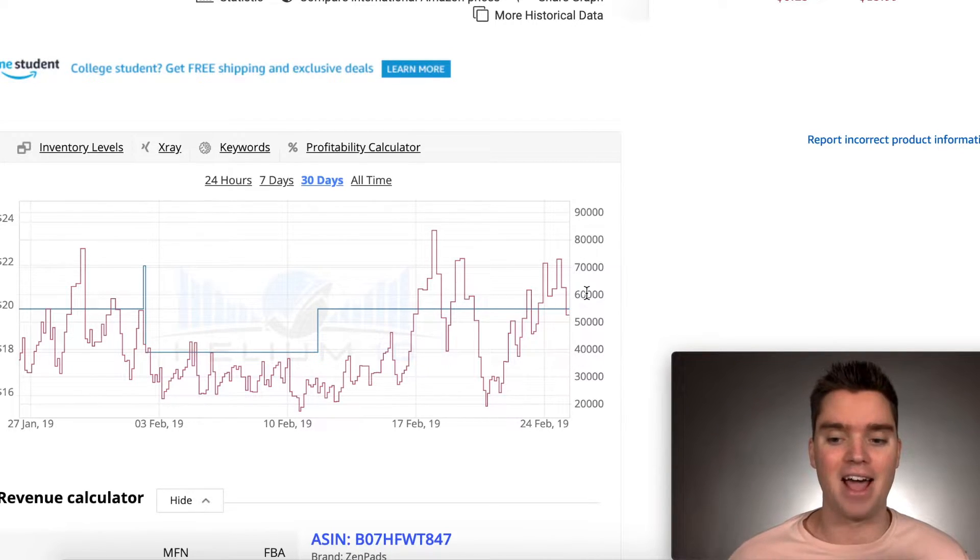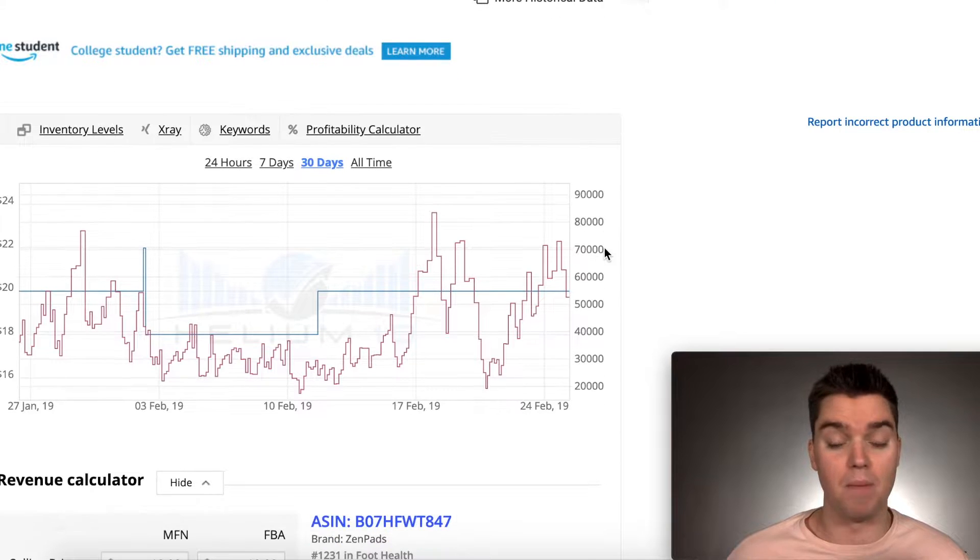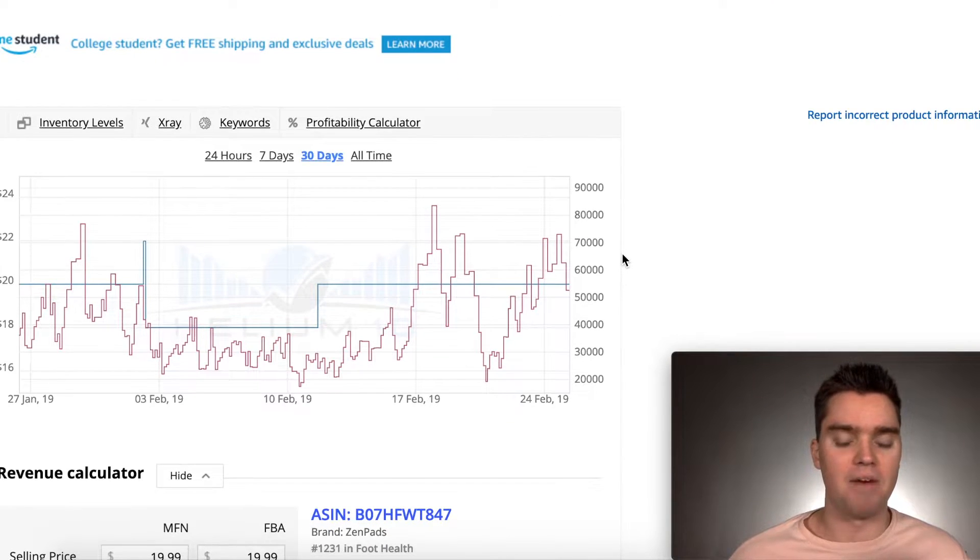We want to keep an eye on Helium 10, but for now this is, in my opinion, by far the best option. I've even looked at a few other options like CamelCamelCamel and some others, and Helium 10 is definitely the best. If anything changes, I'll definitely let you know.